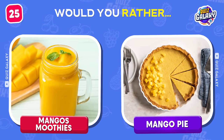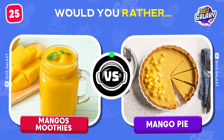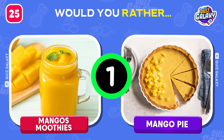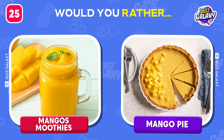Would you rather eat a mango smoothie or a mango pie? Which mango dish would you like better? Leave your picks down in the comments!